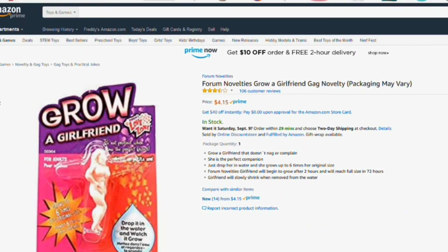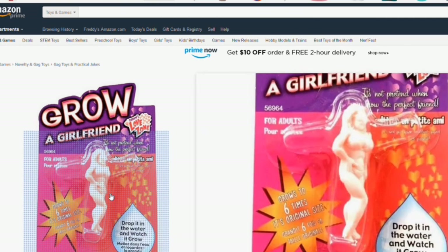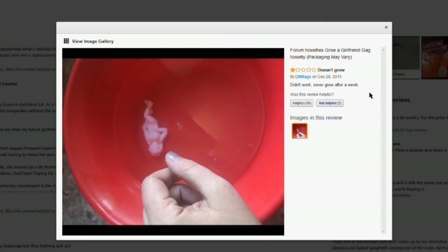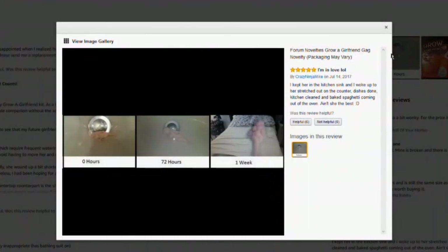And for you very lonely fellas out there, you can buy a girlfriend — all you gotta do is add a couple drops of water. Oh my god, that looks like a fetus. One review says it never grew after a week. Another says: 'I kept her in the kitchen sink and woke up to her stretched out on the counter — dishes done, kitchen cleaned, spaghetti coming out of the oven. Ain't she the best?' What the fuck? That's huge.